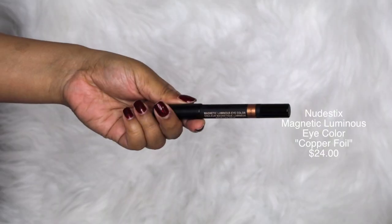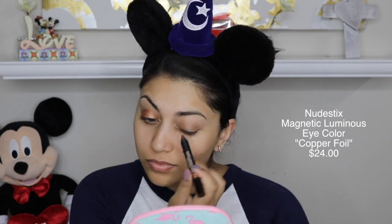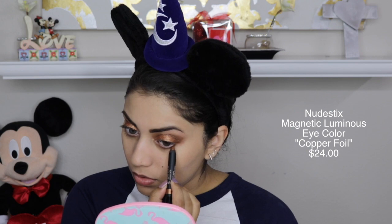The next item is by Nude Sticks — it's their Magnetic Luminous Eye Color. I got mine in the shade Copper Foil and this is incredible. I absolutely love this; it was so easy to use. I used it as a crease shade and my look was basically done. It is so beautiful — the foil just glides on so effortlessly. It's an absolutely stunning gold shade, and you can't go wrong with gold. The only thing that sucks is that you have to sharpen it; if it was a twist-up it would have been perfect.